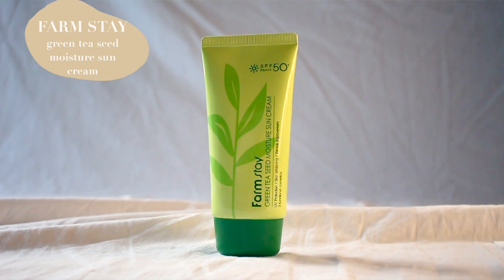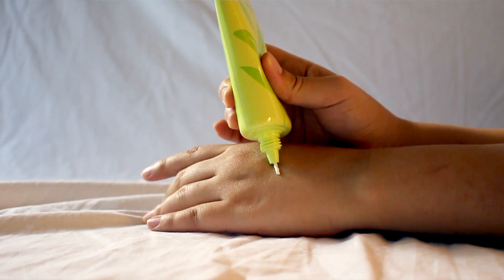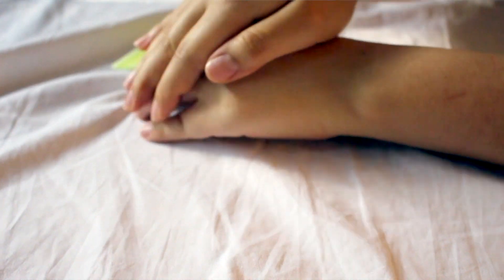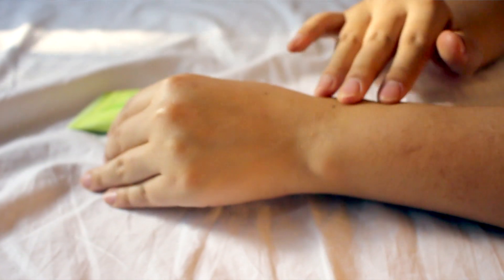I was also shopping on Rose Rose Shop for sunscreen. The one I wanted was not available on YesStyle, so I went to Rose Rose, another Korean online beauty shop, and I picked up this sunscreen from Farmstay — the Green Tea Seed Moisture Sun Cream. It has 70 milliliters, which is 20 milliliters more than the usual 50 milliliters. My sister has this sunscreen and I tried it once — I loved how lightweight it is, it's not sticky, and there's no white cast.